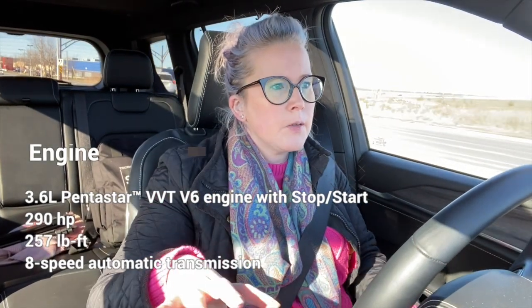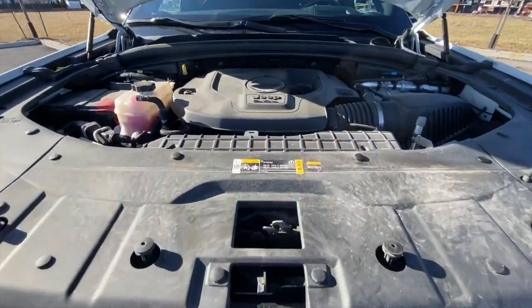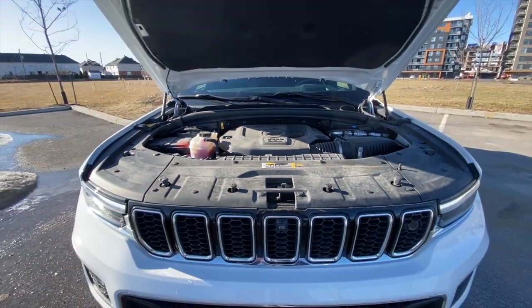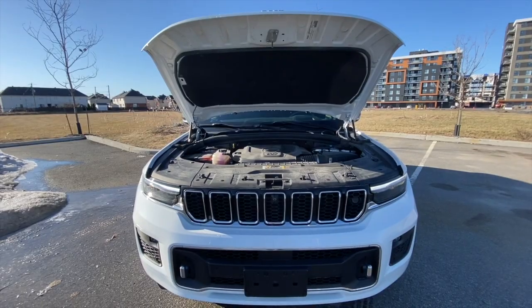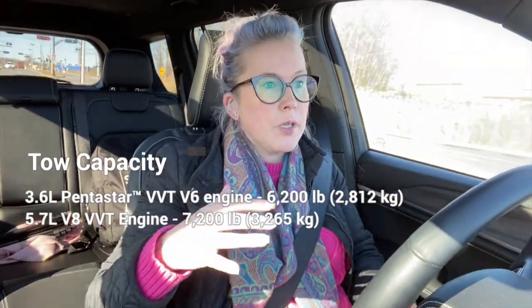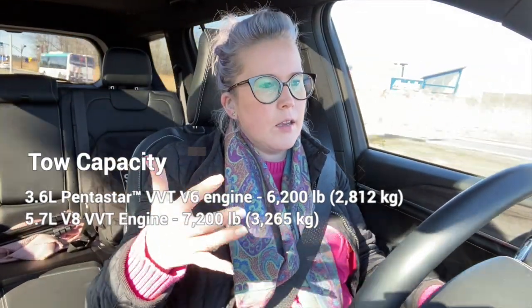What's impressive about the Grand Cherokee L is its towing capacity. With the tow package equipped — which I believe the Overland automatically comes with — you can tow up to around 6,700 to 7,200 pounds. That's really good and great for a vehicle like this, and if you're getting a Grand Cherokee L, chances are you have a really big family or you need a lot of interior space.